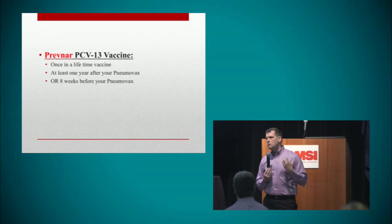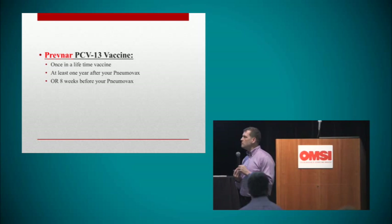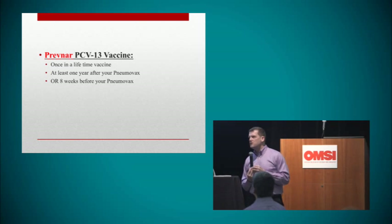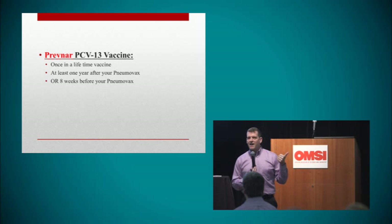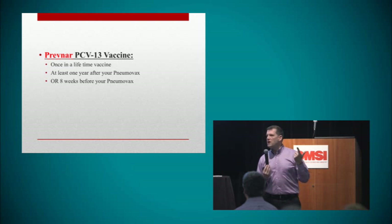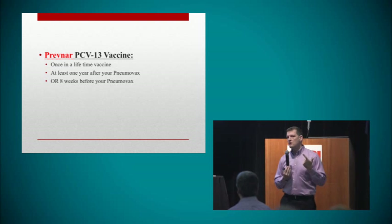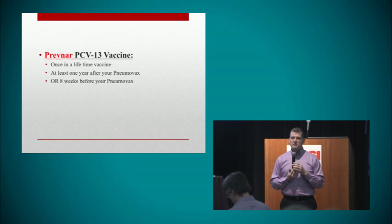This is a new recommendation from the Centers for Disease Control. The name of the pneumonia shot is called the Prevnar PCV13. A couple of good things about it: number one, it's a lifelong vaccine — once you get it once, you never need to get it again. Number two, it protects you against 13 different strains of pneumococcal pneumonia, which is the most common cause of pneumonia.